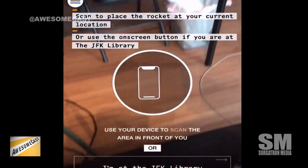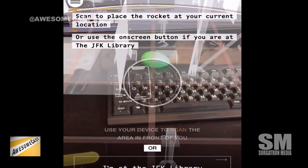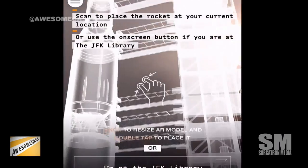Moving ahead — we're going to allow it to use the camera. Continue. And now let's see — scan the place, rocket at your current location. Let's just put it there. Oh yeah, there's a rocket in the studio, you guys!